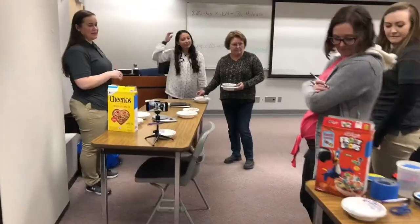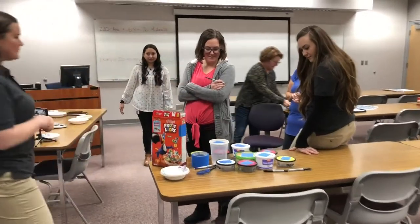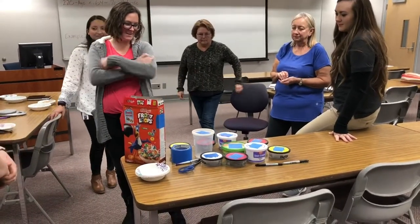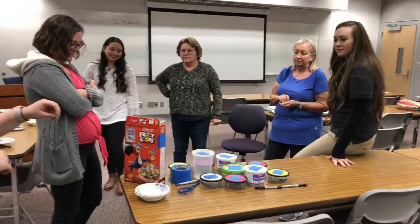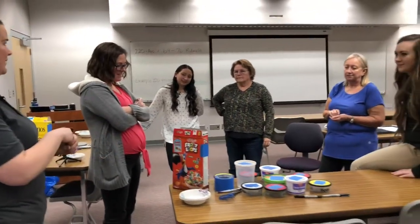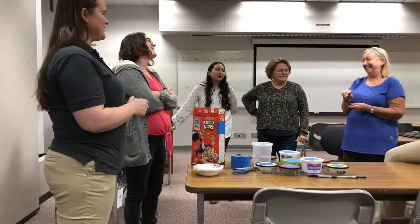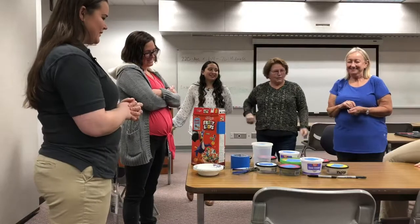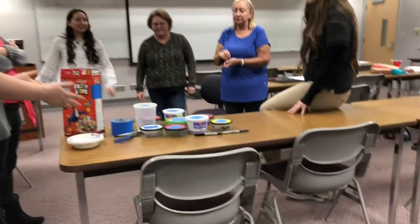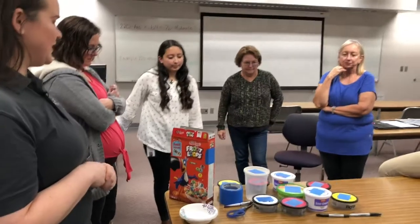Does anybody have ideas of what else to put in reusable containers? Stock in the freezer is a great use. One note: if you put leftovers in containers and reheat them, don't warm food up in plastic — put it in a bowl first for safety. Also, when you reuse containers this way, you're also recycling, which is a bonus.